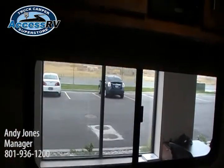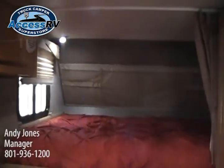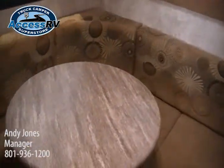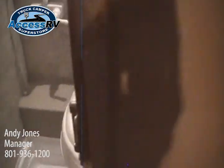This is the Adventurer 80GS. They have lots of floor plans, and this one is designed for a short-bed half-ton truck. It's a really unique model because it's got a slide-out — a 12-inch slide — for a half-ton truck.